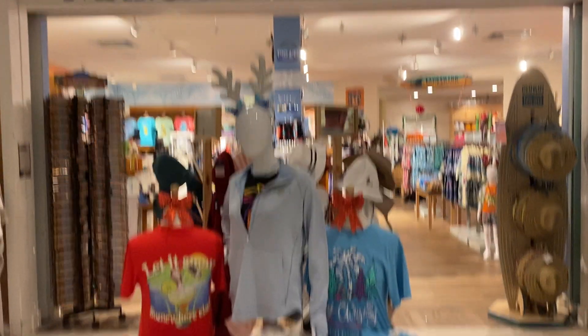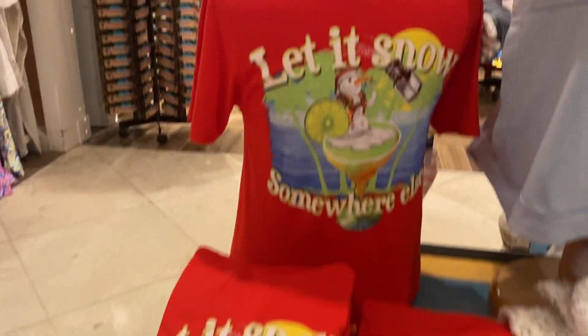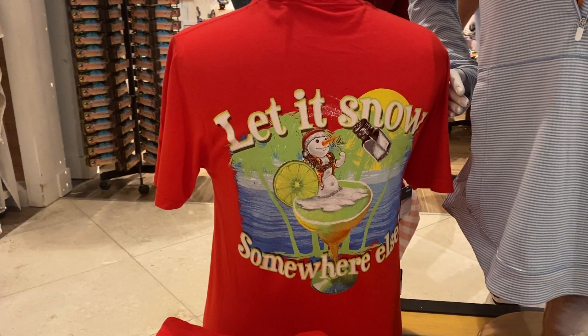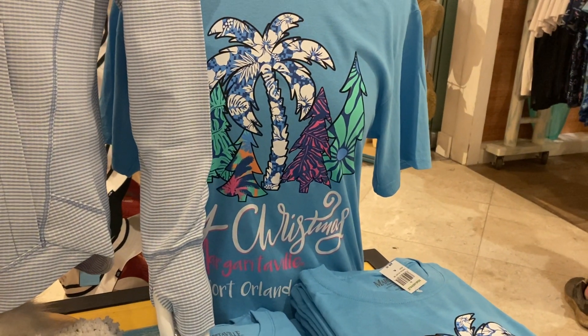It's in the hotels and the resort. This is kind of what they have in the front — all their Christmas themed Margaritaville stuff, with straw hats, snow parrot heads. This is just some really great stuff.